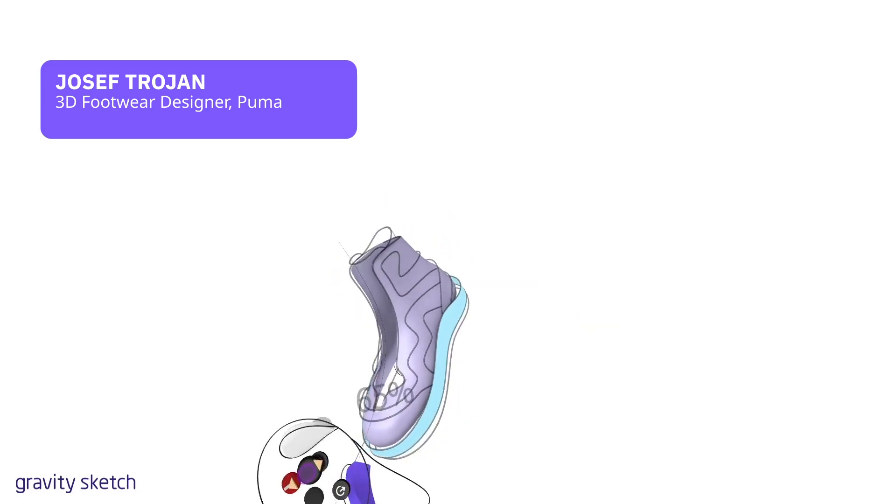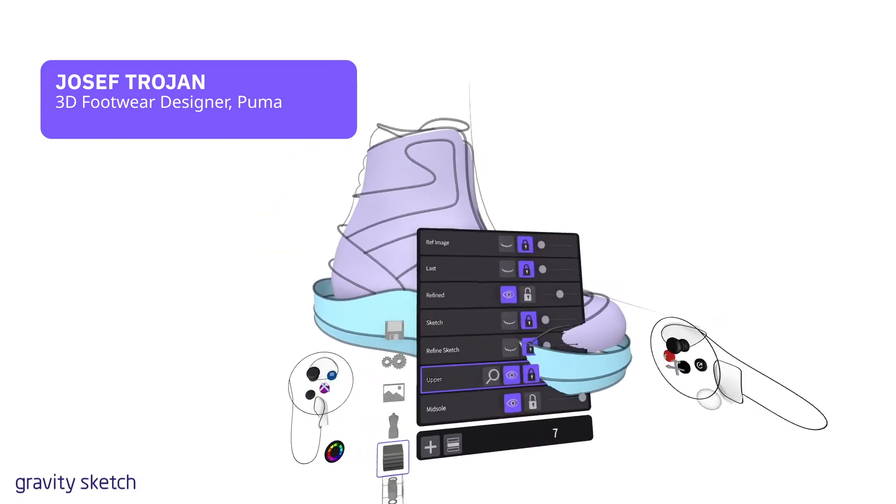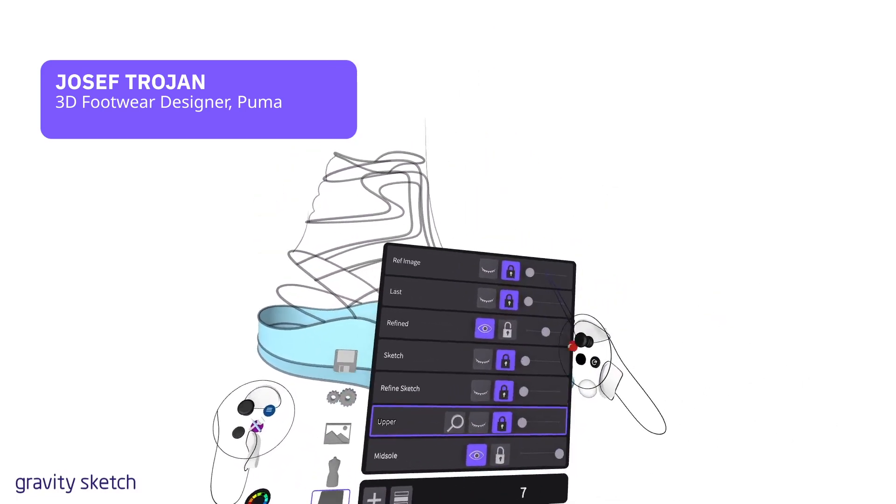I go in there for five minutes, sketch it very quickly for myself to visualize it, and to share it with the guy that sits next to me.